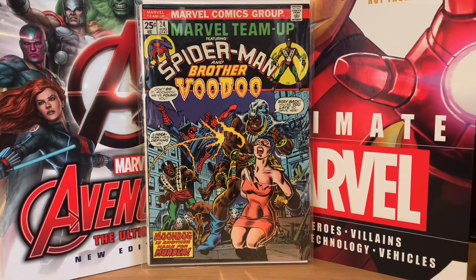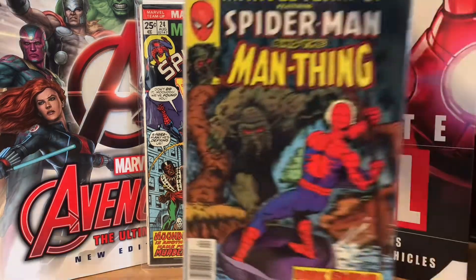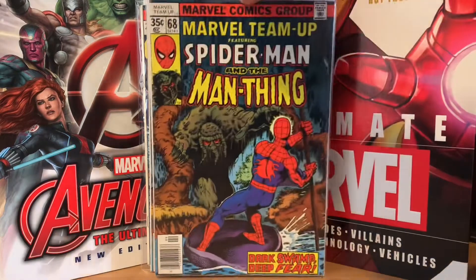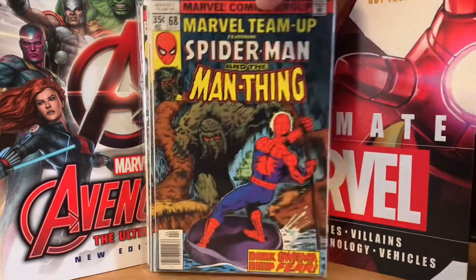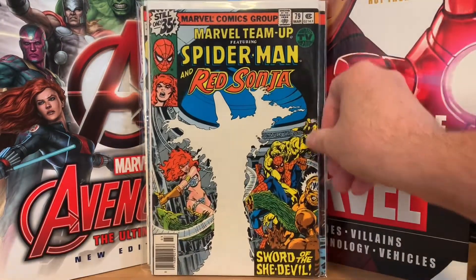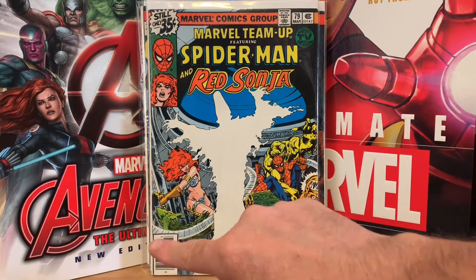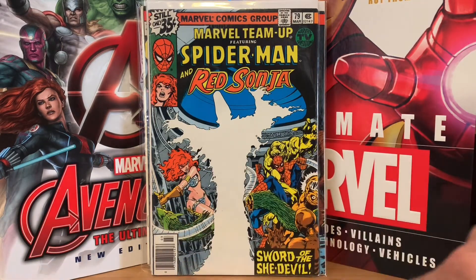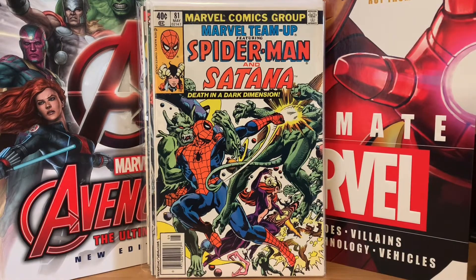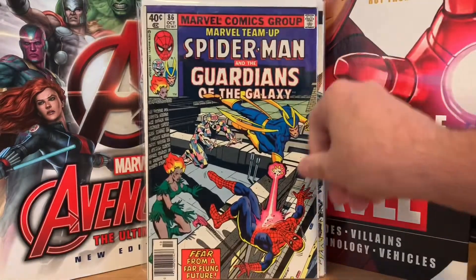I think this is the first time Brother Voodoo teams up with Spider-Man outside of Strange Tales maybe. Then Marvel Team-Up 68 with Man-Thing — I think that's the first appearance of Despair; there are two of them so I picked them both up for 50 cents. Marvel Team-Up number 79 — that's Spider-Man and Red Sonja, where Red Sonja comes into our time through Mary Jane's body. Marvel Team-Up number 81 — I believe that's the death of Satana.